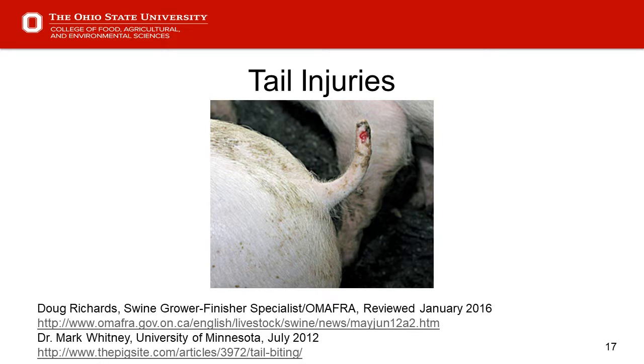Slide 17 — tail injuries. We've had presentations on tail biting in the past. Doug Richards in Canada has an article on tail biting causes, reviewed as recently as January 2016. Mark Whitney, when he was with the University of Minnesota, gave a PorkBridge presentation, and there's a summary on the pig site. It's a detailed subject and we almost need to develop a checklist to determine where we might be going wrong with tail biting in our finishers.